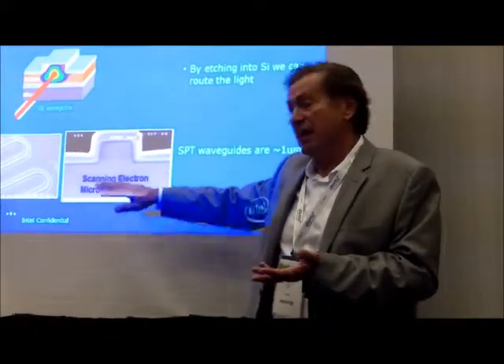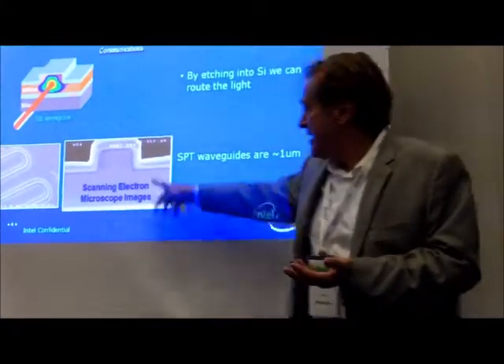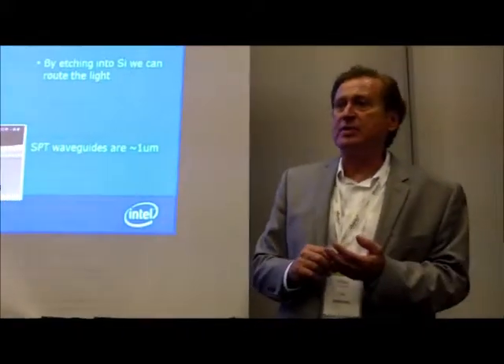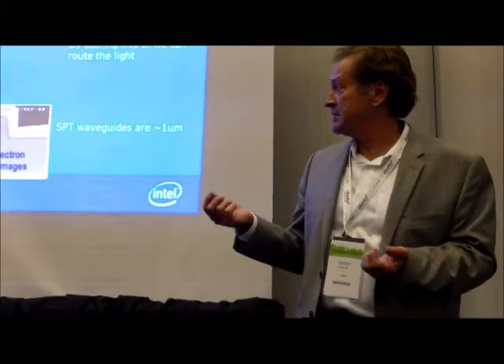We're not on 3-inch wafers, we're on 12-inch — just fundamentally cheaper. This is a SEM — a scanning electron microscope — of one of our devices. Basically a micron high and micron wide for the waveguide, and that's dictated by the color of light that we use.